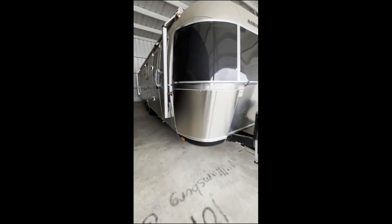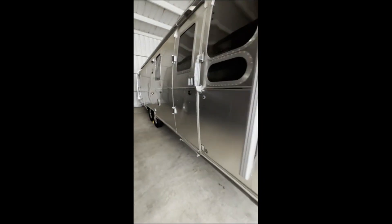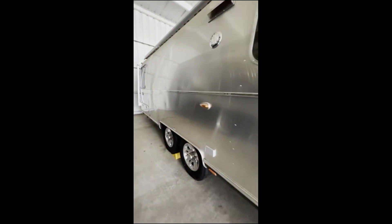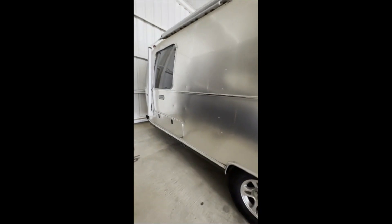Beginning a short walk-around video of this late model 2020 Airstream Classic 30 rear bedroom twin.